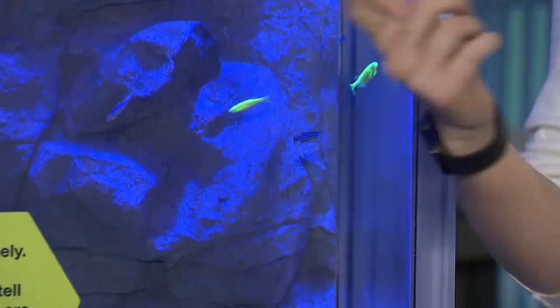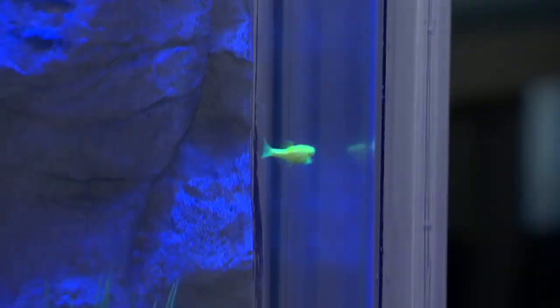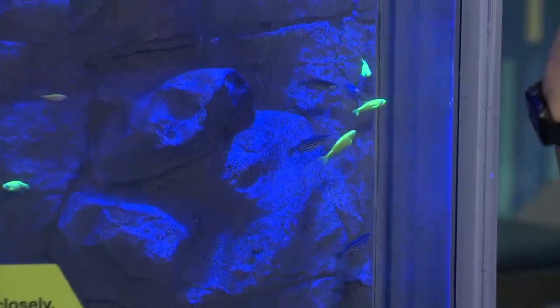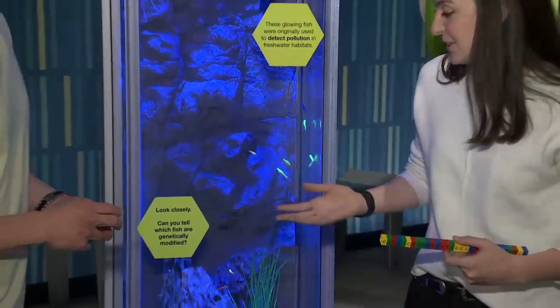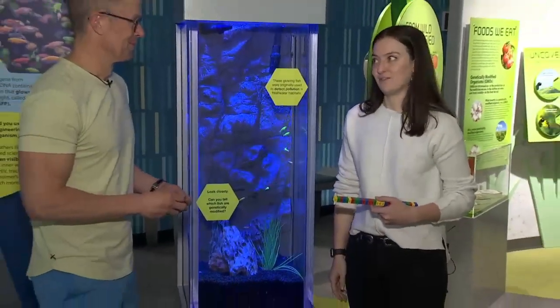People ask if we're feeding them something or if we're dyeing or coloring them to make them glow — like breaking out a highlighter? The good news is we don't do that every morning. They are actually genetically modified to glow. They were originally genetically modified to help look for pollution in waterways in India, so they would glow if there are estrogen-like compounds in the water and then we'd know we have to clean them up. But they're a really good example of genetic modification.